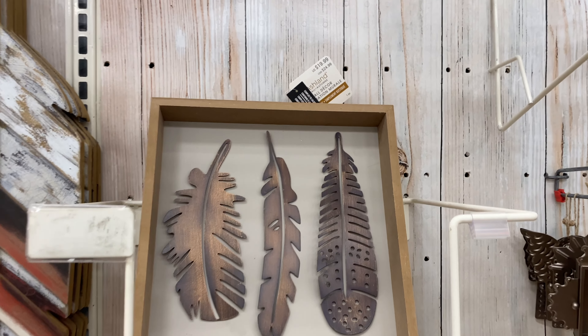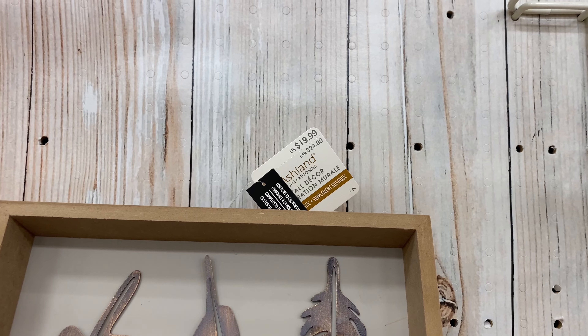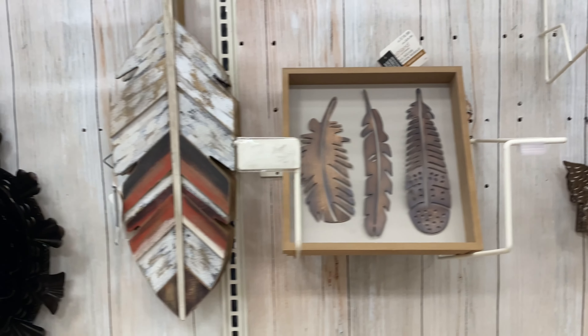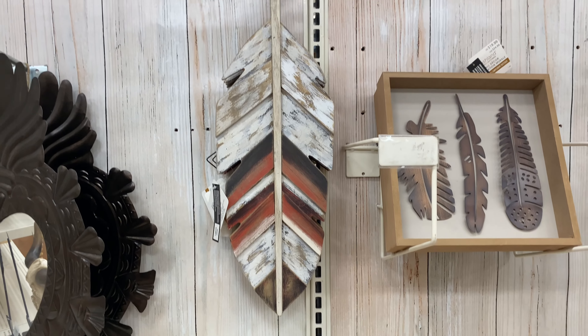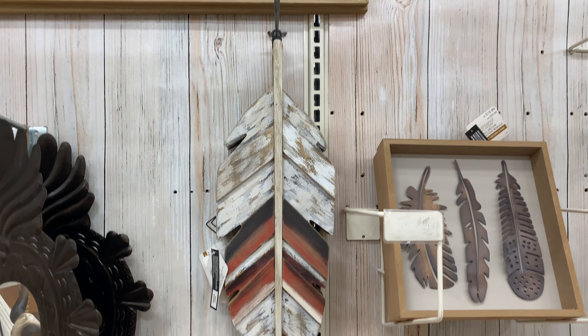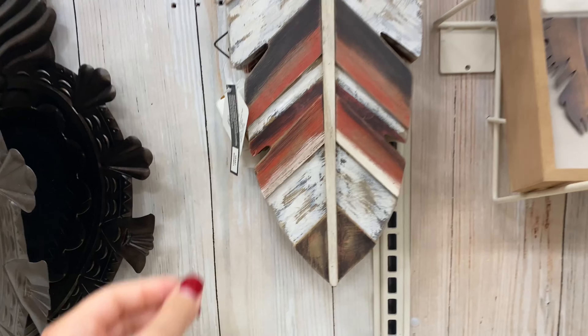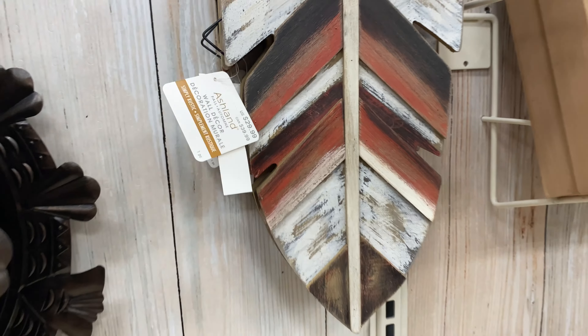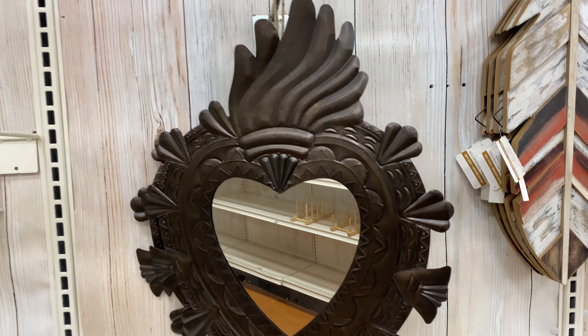This is a beautiful piece of wall decor with feathers. It's $19.99 and it's perfect if you're in West Texas like me — this really gives me all the West Texas feels. Another beautiful piece of wall decor, this one is $29.99 and it's absolutely gorgeous. Love all the colors.